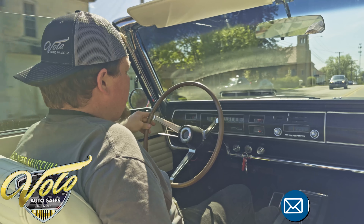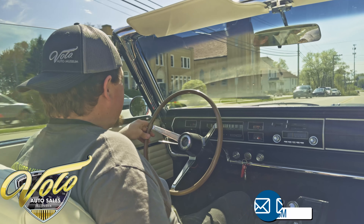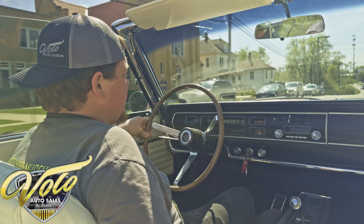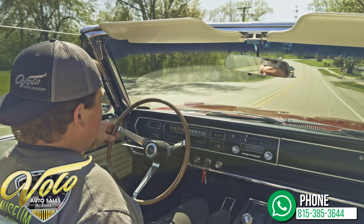If you feel you need another opinion, you can absolutely hire a third-party inspector and they can give you a thorough report on it. As I see it, it's a fantastic vehicle and a great cruiser. Check out all the details on volocars.com.